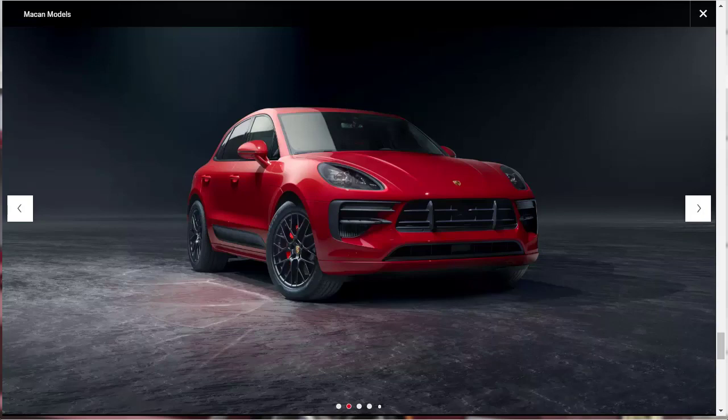Options abound for all trims, bundled in packages and offered as standalone features. There are a couple of packages worth noting. One is the premium package, which includes a panoramic sunroof, keyless entry and ignition, adaptive LED headlights, auto-dimming mirrors, heated seats, blind spot monitor, and a 12-speaker Bose audio system.